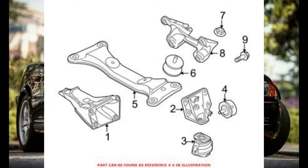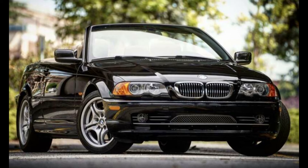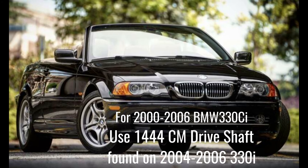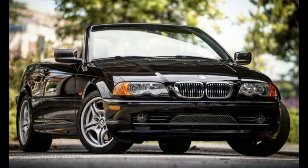The transmission mounts themselves are different. On the 6-speed the mount is shaped slightly differently — it can use the same rubber mounts but the bracket itself is different. The driveshaft length is also different; it is a 1,444-centimeter driveshaft, which you can easily find at a wrecking yard or using the car-part.com site. Those are the three main things that come to mind as different from a 5-speed.